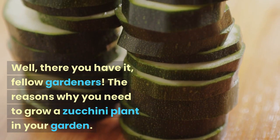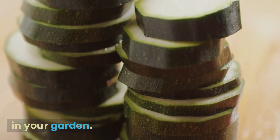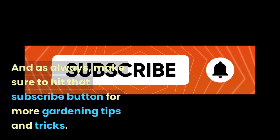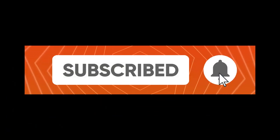Well, there you have it, fellow gardeners! The reasons why you need to grow a zucchini plant in your garden. And as always, make sure to hit that subscribe button for more gardening tips and tricks. Happy Gardening!